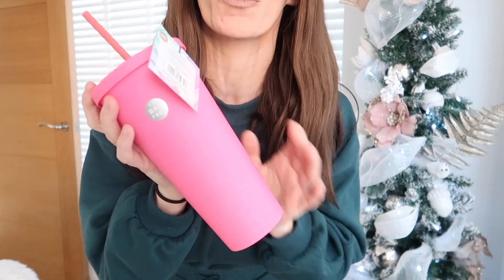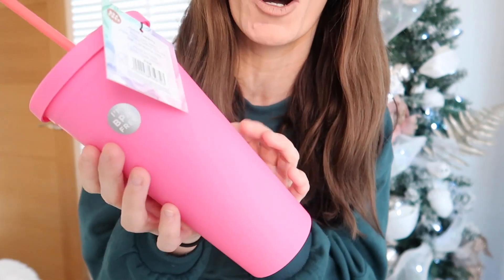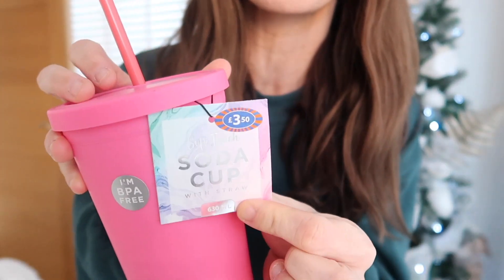First up is this straw cup — a soda cup — and it is bright pink, like that Barbie pink, which is absolutely beautiful. This was only £3.50 and it's really big. It's a good stocking filler or gift idea. Isabella would really like something like this, and if you've got a Cricut machine you could put a label on it, personalize it, and it's done. There were only a couple left on the shelf, so it's clearly popular.